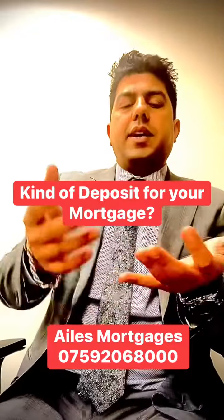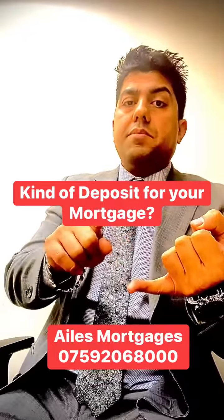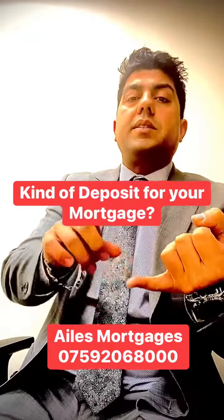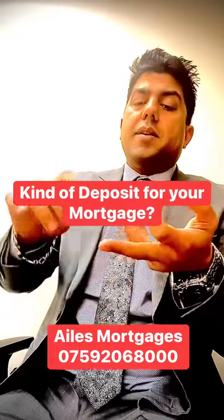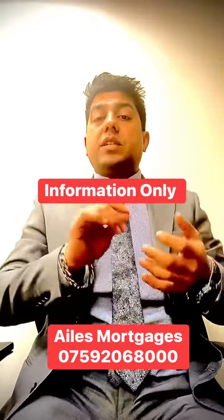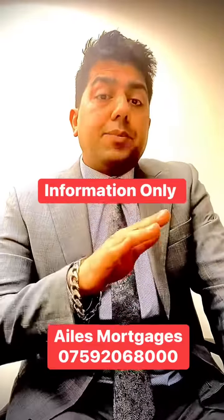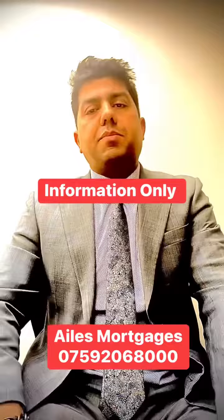The second type is a gifted deposit. Every lender is different — some lenders allow gifts only from brothers, sisters, siblings, mom, dad, or parents. Some also allow cousins or friends, but you have to sign a document stating you have no connection to the property. They also need a passport and one month's bank statement.